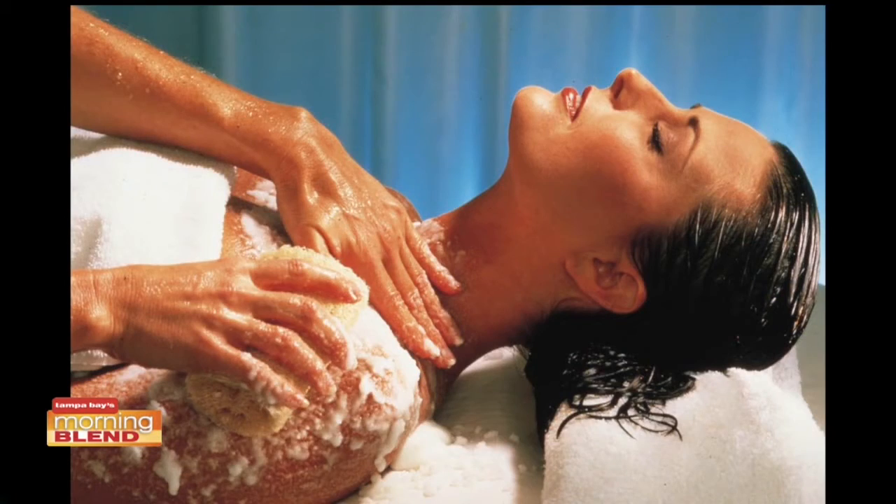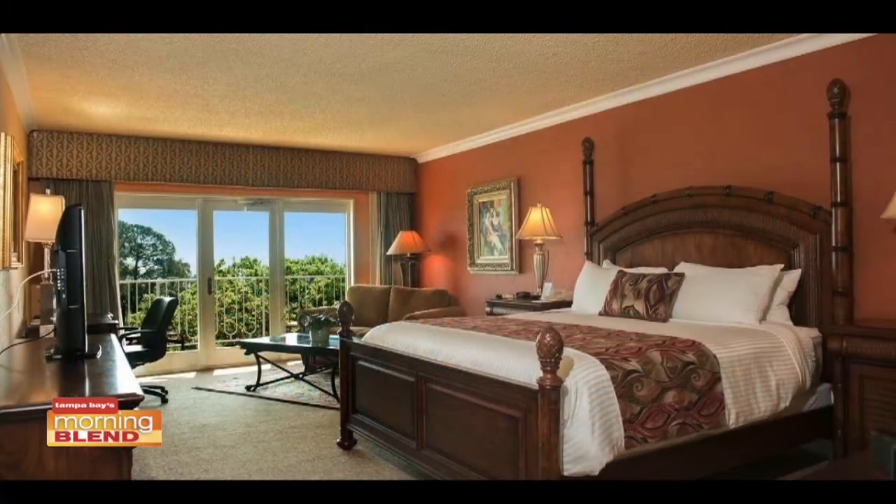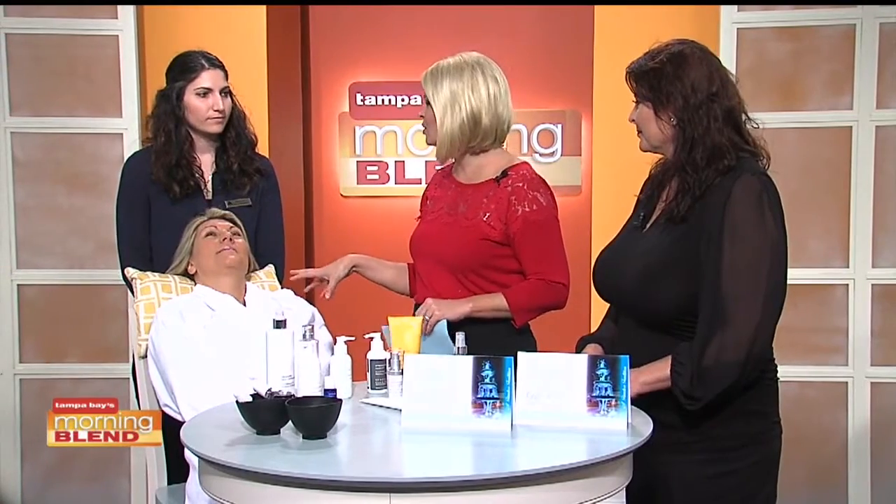When you go there, everything is there — you don't need to leave the resort. So let's get to Olga, because she's going to demo what a traditional facial is. Explain what kind of facial you're doing this morning and what someone may consider for a gift this year.